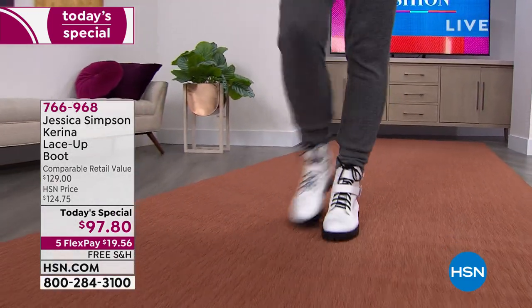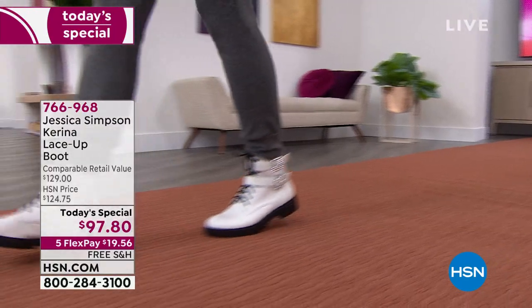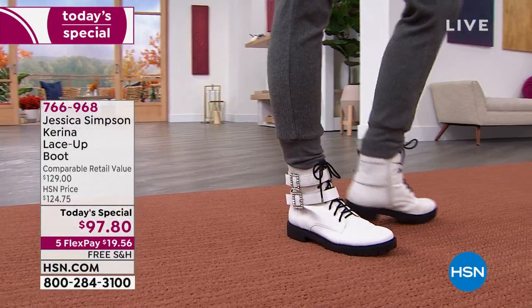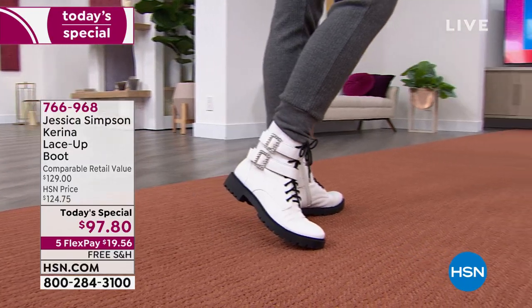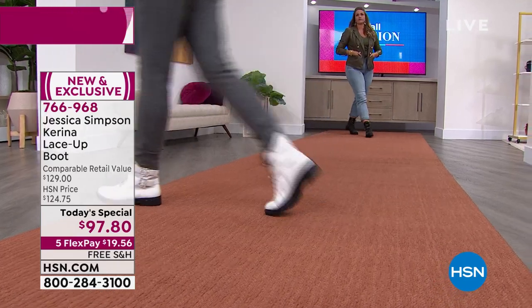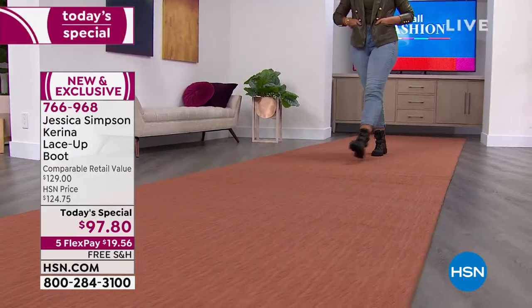Jessica wants to inspire every woman to stand out and have fun with fashion. Talk about being bold, making a statement, turning heads every time you walk out the door into a restaurant. This is the combat boot like none other.